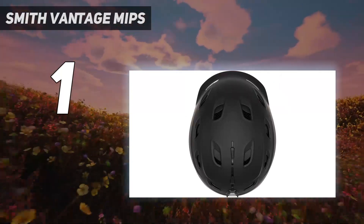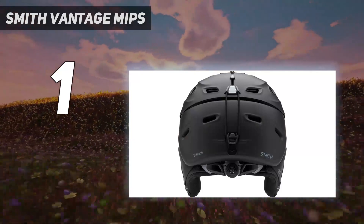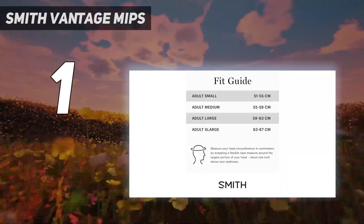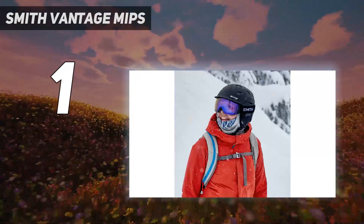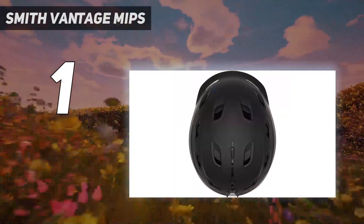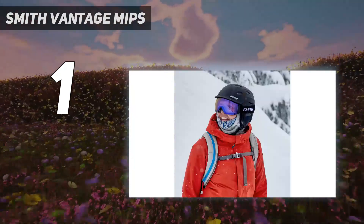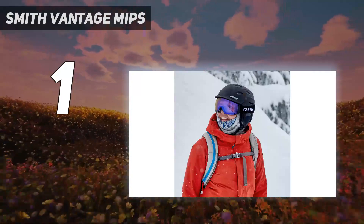The only real downside to the Smith Vantage MIPS is its high price. The best of the best doesn't come cheap, but there's value in spending more to get more — especially when it comes to head protection, as they say, you only get one of them. The Vantage MIPS is appropriate for any skier or rider simply looking for the best ski helmet available on the market. If you can't quite swing the cost of this premium helmet, we also really like the more affordable Smith Mission MIPS.